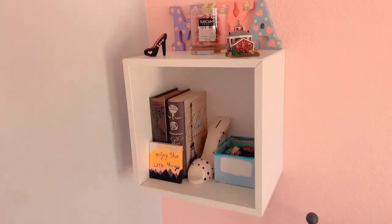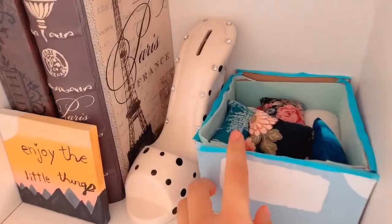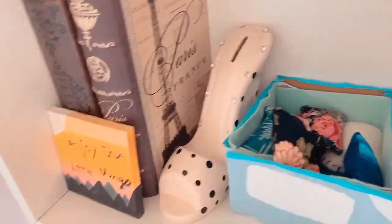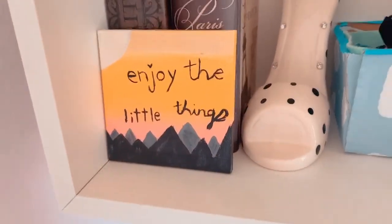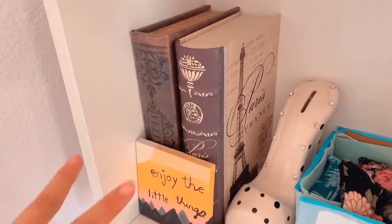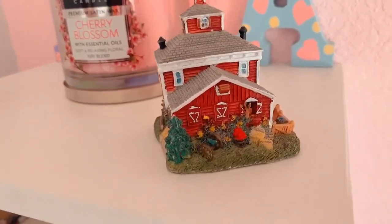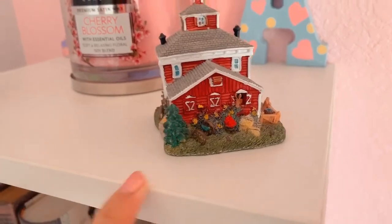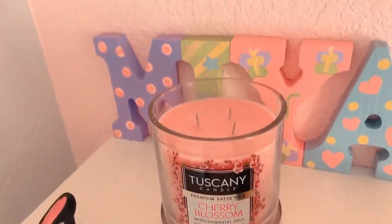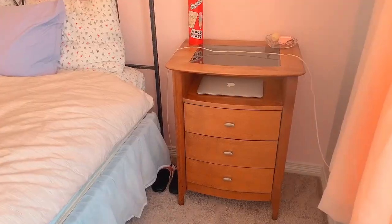Up here I have this little IKEA cube wall thing. Here I have a little bin of tiny pillows I sewed in art class, a tiny painting that says 'Enjoy the Little Things,' another piggy bank with nothing in it, and two empty book containers. On top I have this little barn with horses I got at a garage sale — I think it's really cute — and a little high heel I painted.